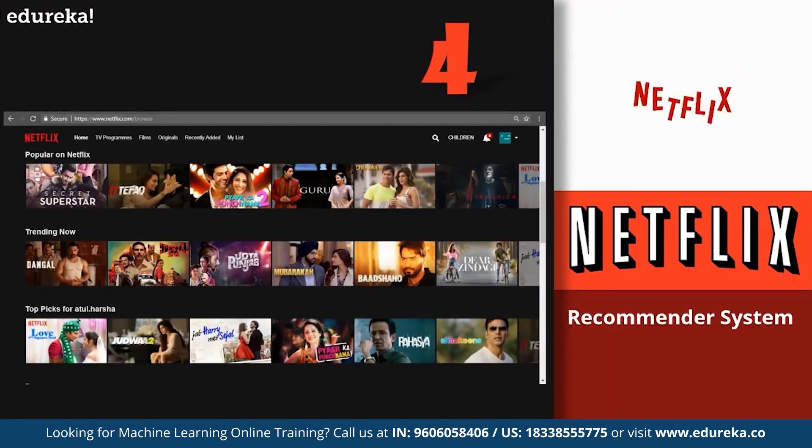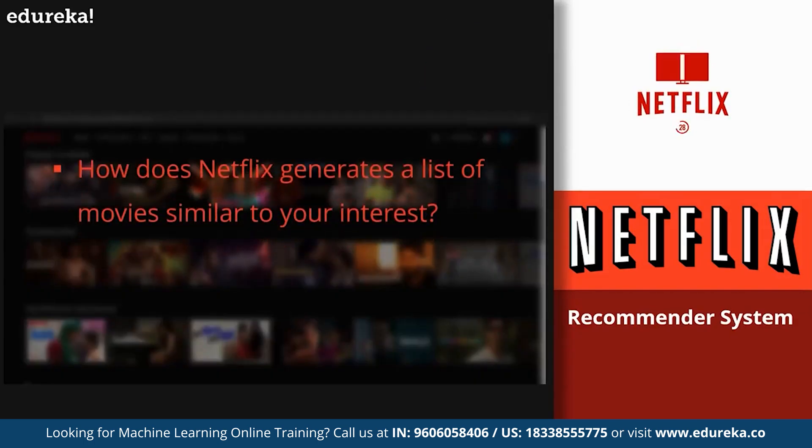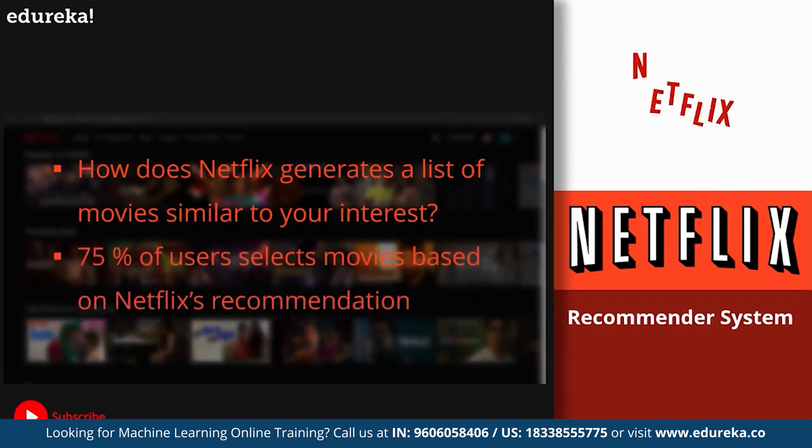Next on number four, we have the recommendation system by Netflix. Every time you visit Netflix, you get a list of movies very similar to your interests. This is an application of machine learning used not only by Netflix but also by Amazon, YouTube, and Pandora — targeting audiences based on individual interests by generating recommended lists of similar products, videos, or songs. More than 75% of users select movies based on recommendations generated by Netflix.